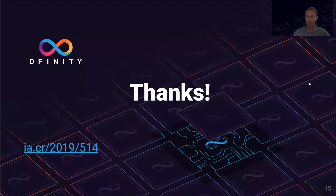I'll keep it at that for now. I'm very much looking forward to your questions. Thank you.